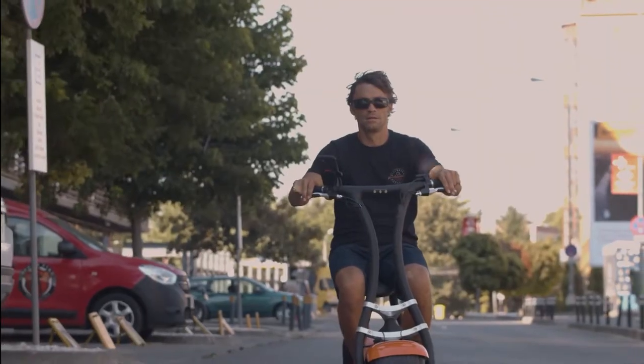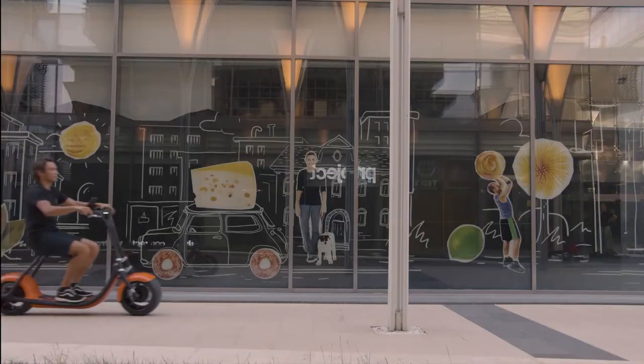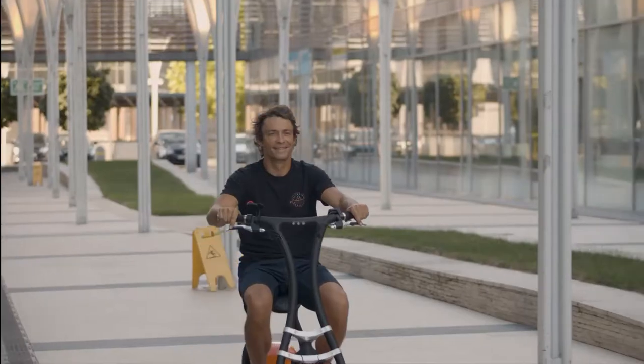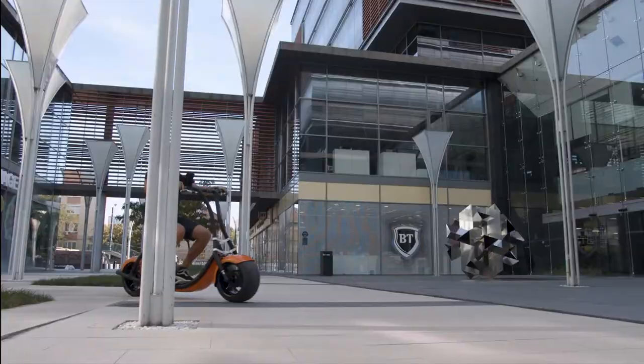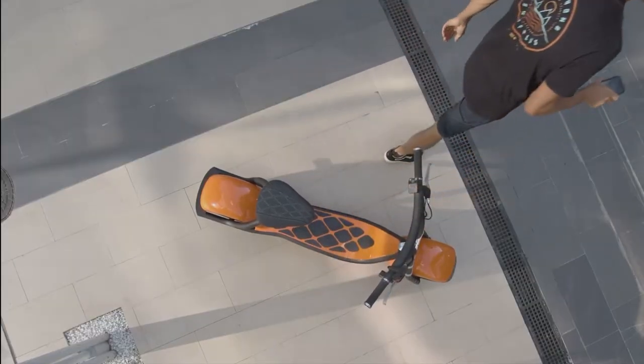After that, you simply sit to achieve top speed. Of course, you still need to pull the brake lever to stop. However, you won't need to worry about the kickstand, because Rolli stands by itself and will automatically lock when you walk away.